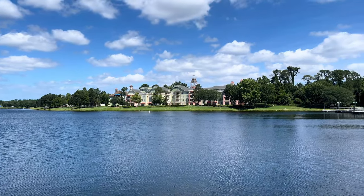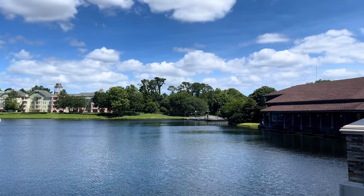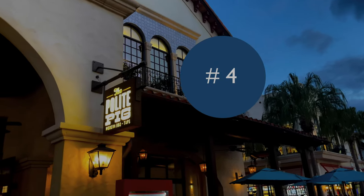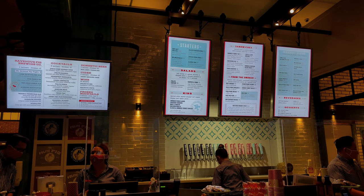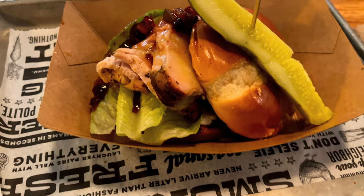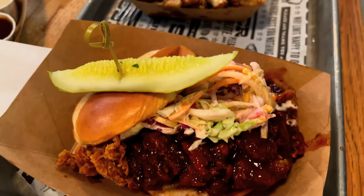We've reached number four on our list, and even though we said we didn't put these in any particular order, we've got to be honest and say this is probably one of our favorites — we're talking about the Polite Pig. It wasn't always one of our favorites though. On our first visit we had really high expectations and sadly weren't that impressed. However, one night when our plans fell through, we decided to give it another try and were blown away.